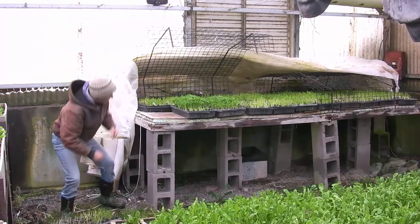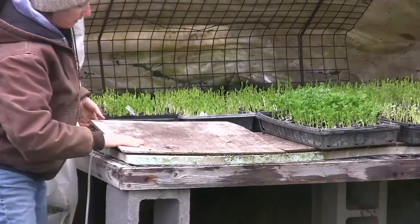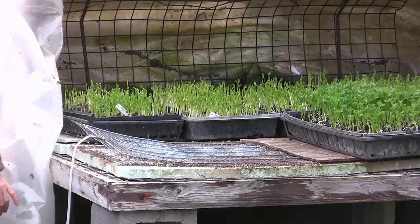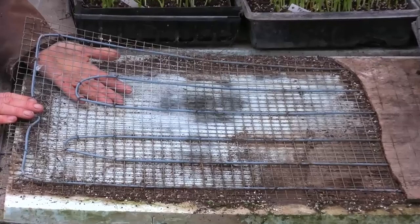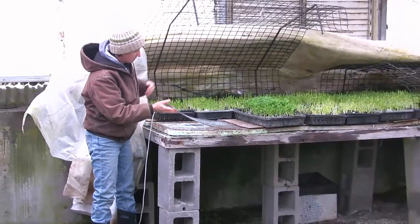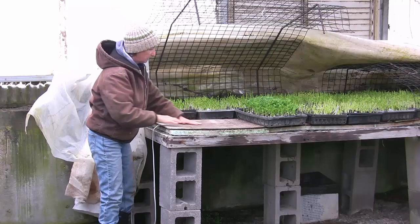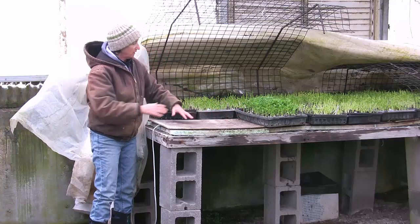And then what makes this magical is the heat system that we have in here. What we did is we have some cement board — and this is nice and warm, it feels great. Underneath, we took some heat cables that you can get at the horticultural stores. You can see the blue wire in here — that's our heat cable. We tied that to the hardware cloth, and then we have the blue board, which is insulation underneath. So we have the blue board, we have the heat cables, and then we have the cement board, which is about a quarter inch thick.